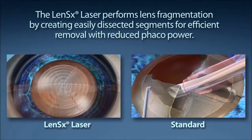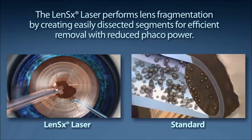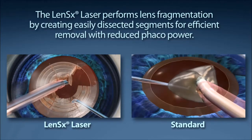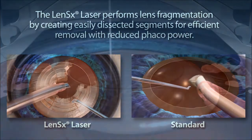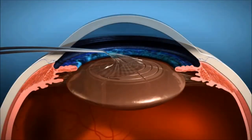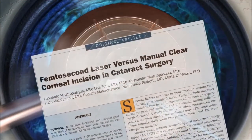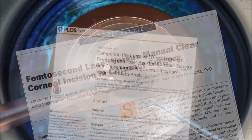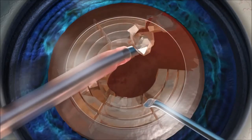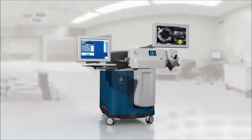Standard cataract surgery requires a phacoemulsification machine to segment and remove the content of the cataract. The goal of your surgeon is to reduce the amount of energy used to remove your cataract. The LensX laser performs lens fragmentation, creating easily dissected segments for efficient removal with little or no energy from the lens removal device. Reducing energy during the phacoemulsification step has been shown in studies to assist in healing and can be much less damaging than phacoenergy during standard surgery.